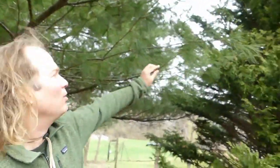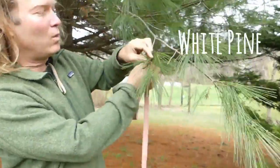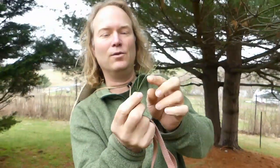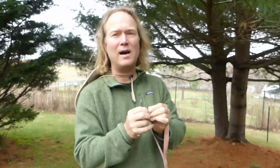This plant is a pine tree, and we're going to show you how to identify it. This is a particular type called white pine. How you identify white pine is it has needles, and usually if you take a needle cluster it'll have one, two, three, four, five needles.